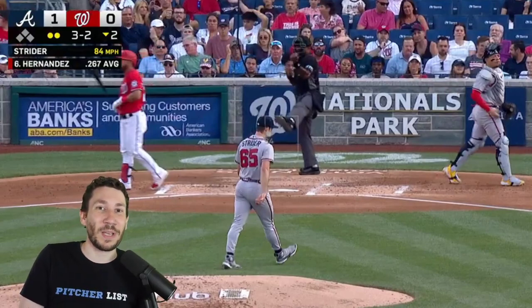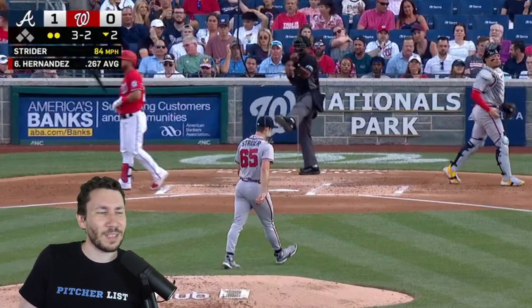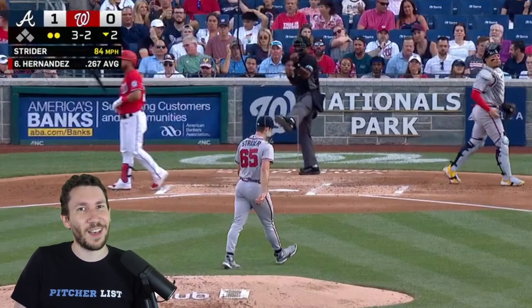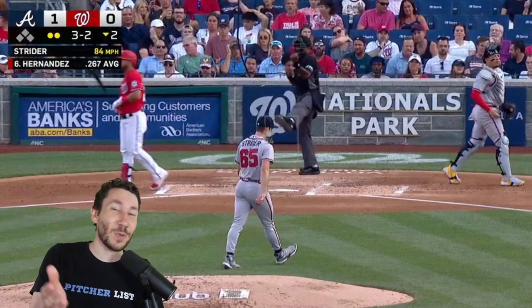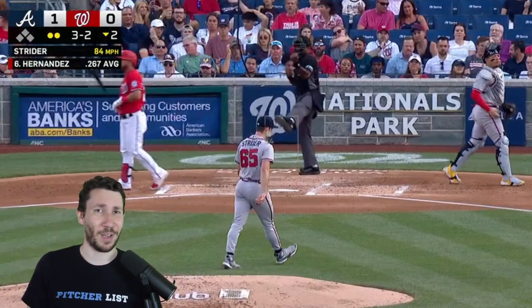That's today's pitch video breakdown. As always, please subscribe and hit the bell — make sure you don't miss any of these. Give a like, leave a comment — all of that stuff helps me out a ton, easy for you guys to do. My name is Nick Pollack, and may your battles be low and your strikeouts high.